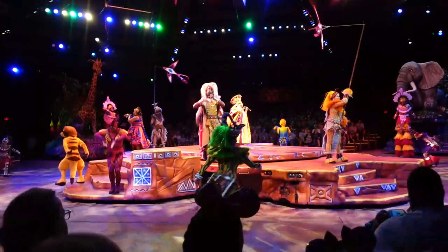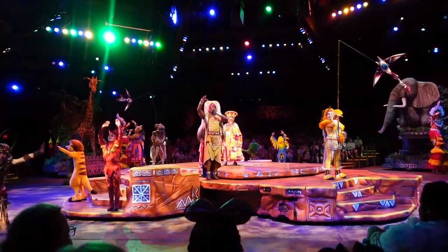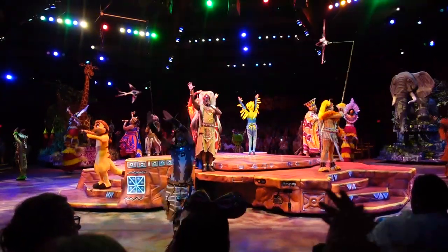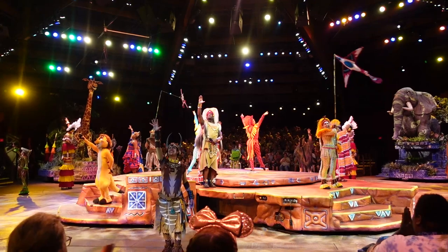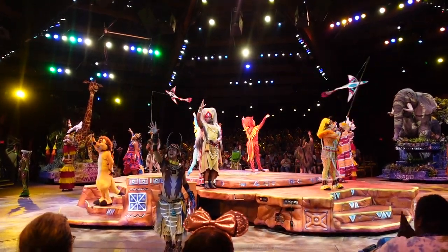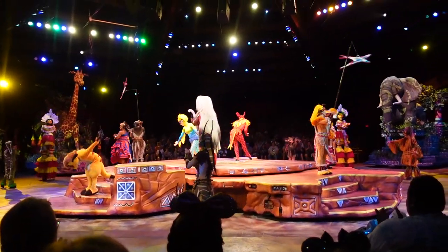Wow. In the circle of life... the Festival of the Lion King is so good. Oh my gosh — as soon as I sat in that theater and all the performers started coming out and started singing, I got so emotional. It's such a great show; the music is so great. I love live singing and it was fun to see everyone so happy. Lion King has got a great soundtrack — I think it's definitely one of the best Disney movies, easily top three or five.